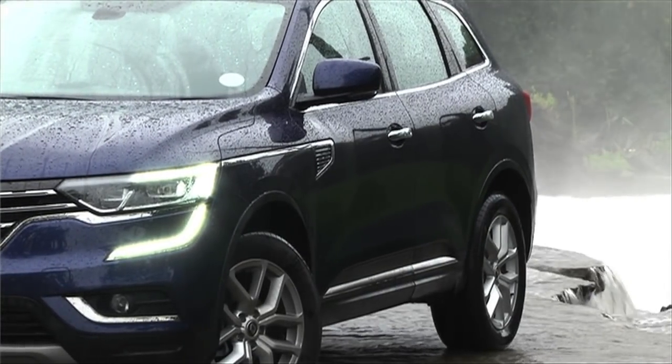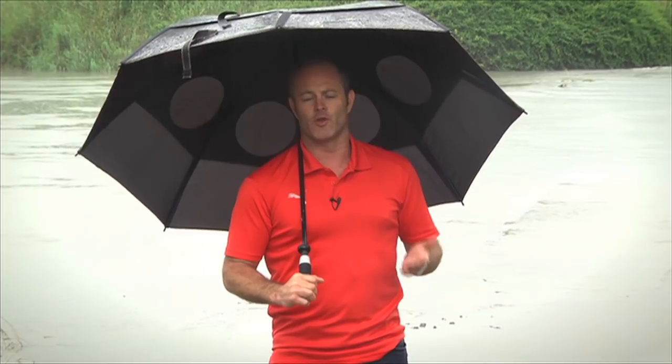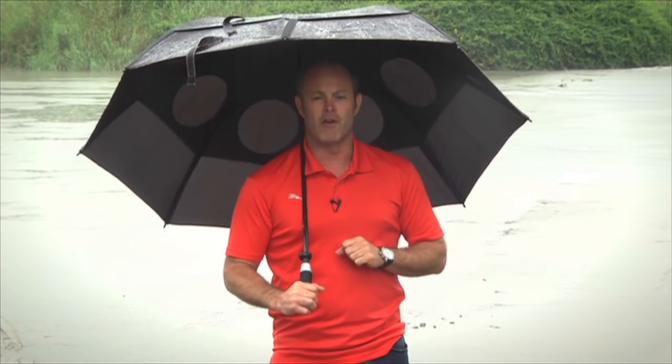Yeah, this really isn't the greatest weather, but come rain, sunshine, snow or hail, here at Ignition GT we've got a job to do — and that is bringing you the latest from the world of motoring. It's no different for manufacturers; even in the tough times they've got to persevere. The challenge in our market, though, is for a manufacturer to get the mix of models right, because our consumers are very, very picky.